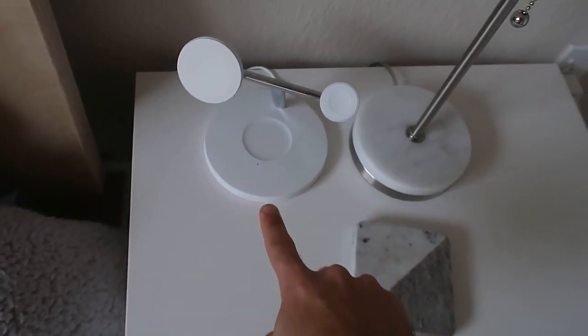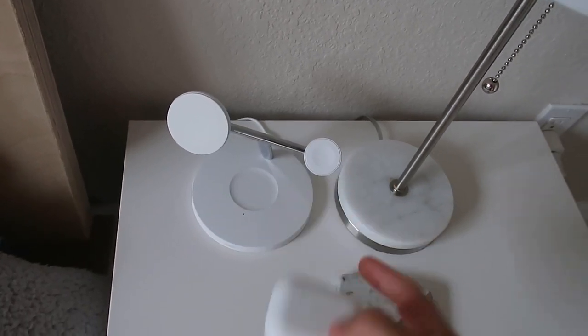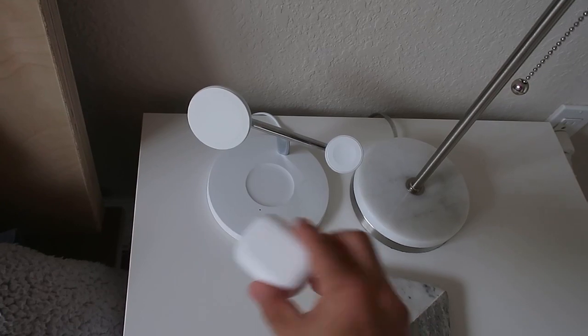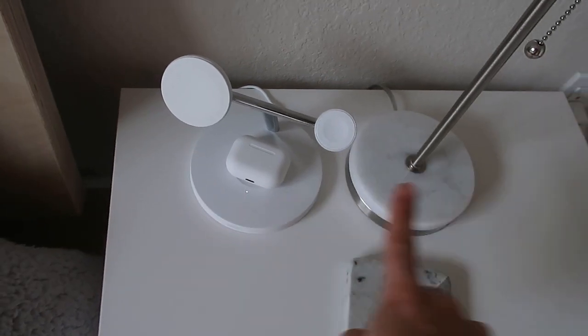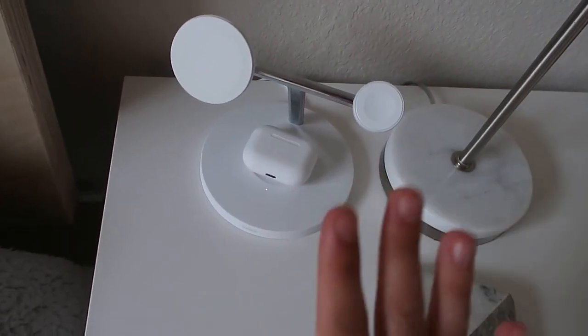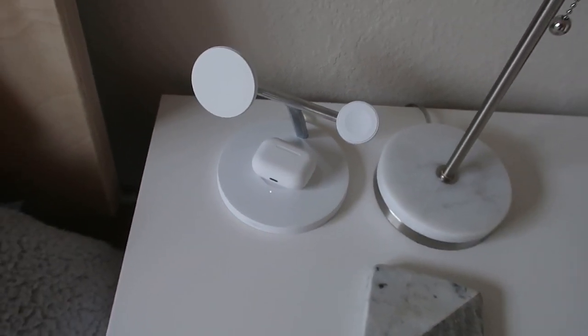This is the wireless dock I use for my phone and my watch — and I can also place the earbuds' charging case right in the center. It fits and charges perfectly. You can see the light is on, meaning it's charging. It blends in so seamlessly. Absolutely love this design and matte finish going so well with the whole aesthetic.